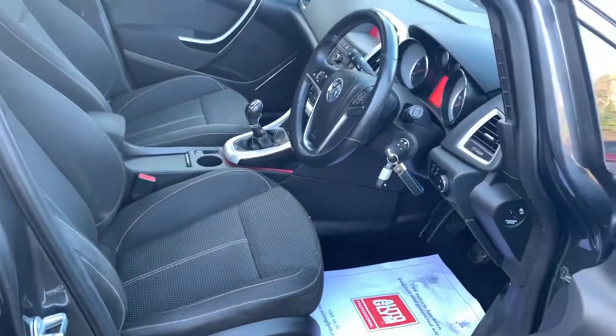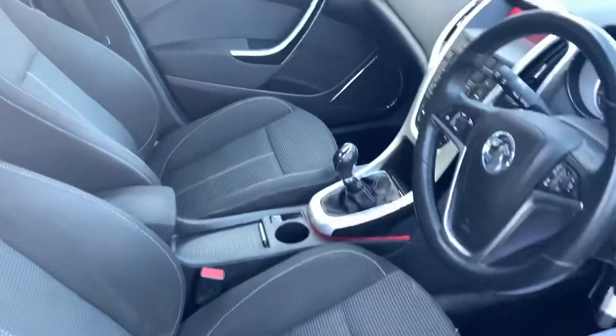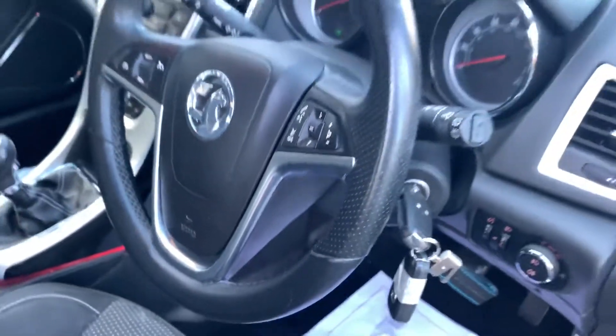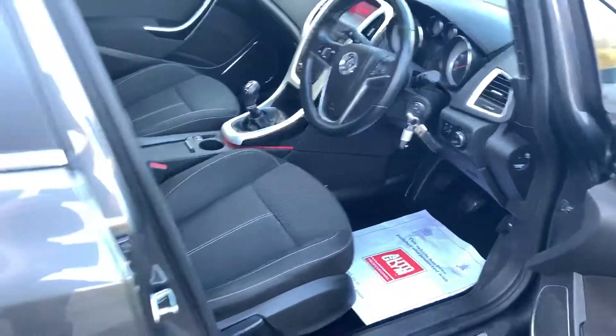The interior of this car is clean and tidy with no rips or tears. There are no unwanted odours and this car has covered just 75,197 miles from new. The car comes with two keys and the full Vauxhall owners pack.